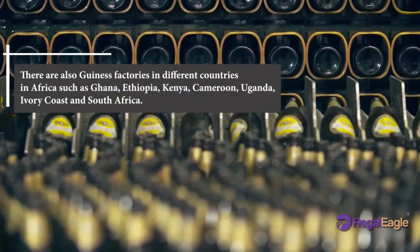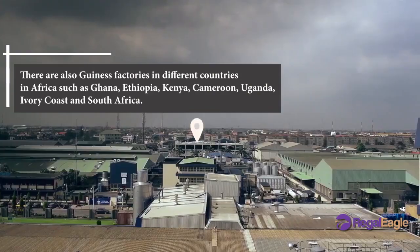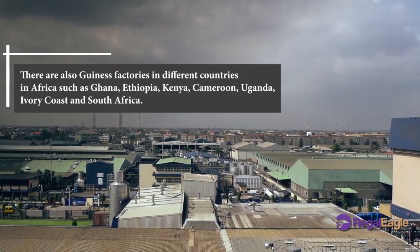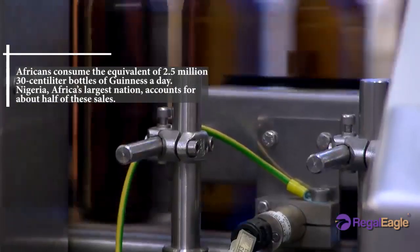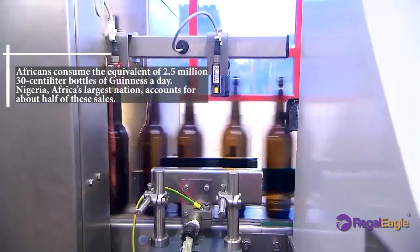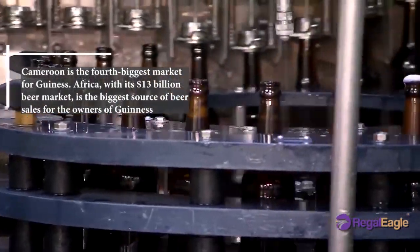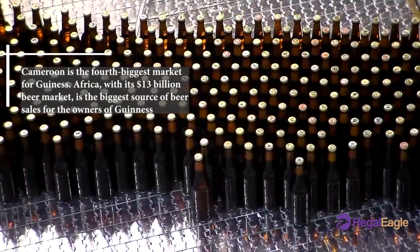There are also Guinness factories in different countries in Africa, such as Ghana, Ethiopia, Kenya, Cameroon, Uganda, Ivory Coast, and South Africa. Africans consume the equivalent of 2.5 million 30-centiliter bottles of Guinness a day. Nigeria, Africa's largest nation, accounts for about half of these sales. Cameroon is the fourth biggest market for Guinness.